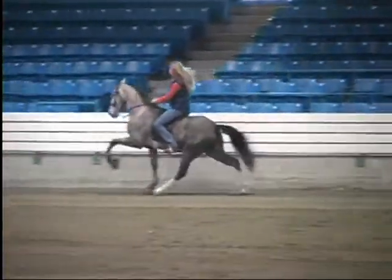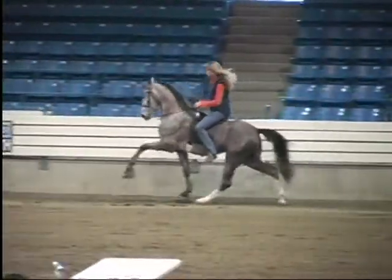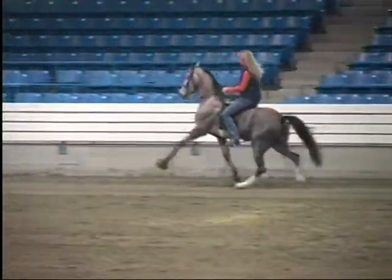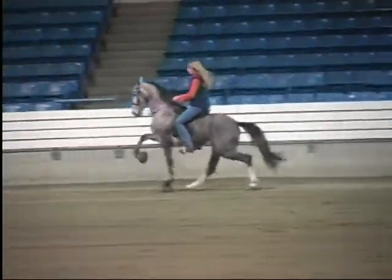If you've got any questions about any processes or procedures involved with the Tennessee Walking Horse, Dr. Bond will be the ideal person to ask.